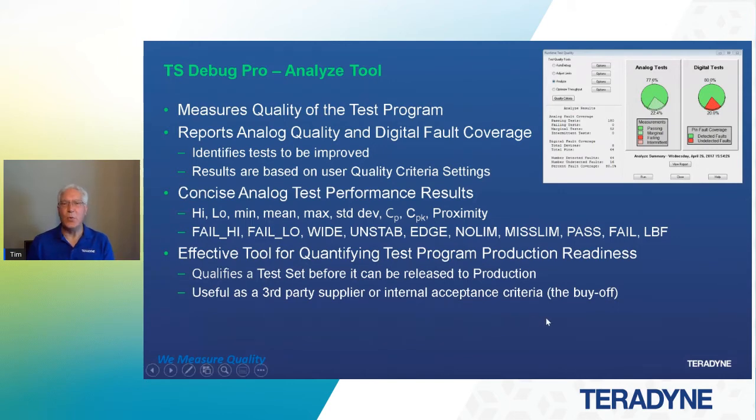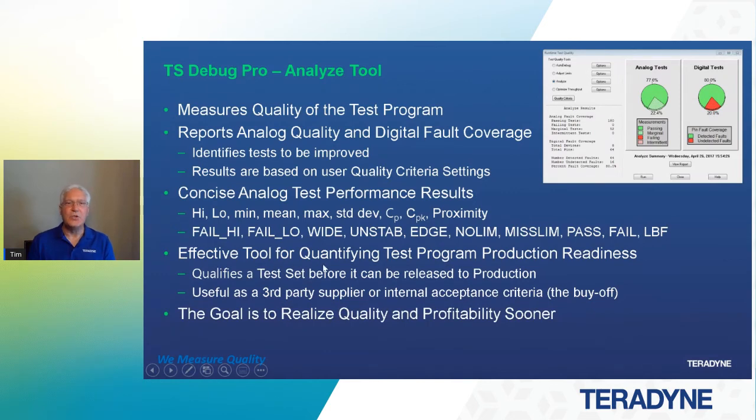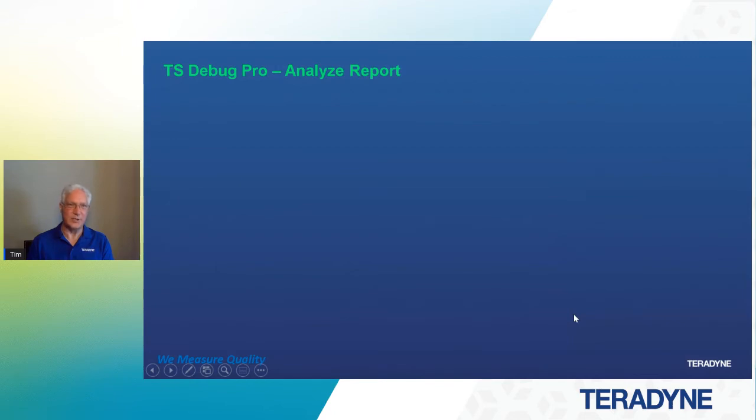If you're receiving test programs from a third party or internal supplier within your company, it's a way to measure quality and set buy-off metrics. If it doesn't meet that quality — the bottom line is if it doesn't pass those metrics — you're going to be spending time on the manufacturing floor fixing problems day to day, hammering away like that jackhammer guy in the slides. We don't want to be the jackhammer guy. We want to make sure we're in relaxed mode because we've taken care of these problems before we got into the production process. The goal is to realize quality and profitability sooner by releasing test sets without problems we could have circumvented in the first place.